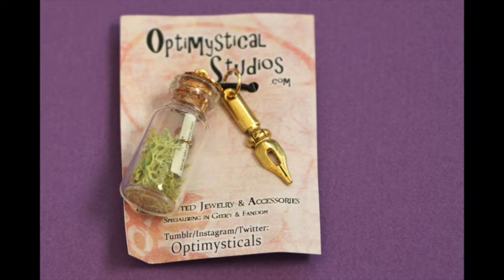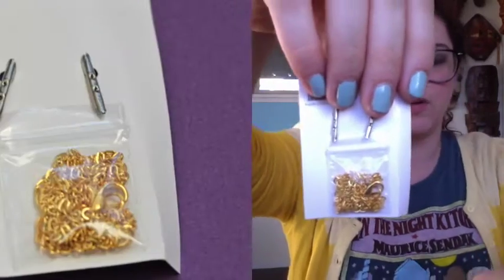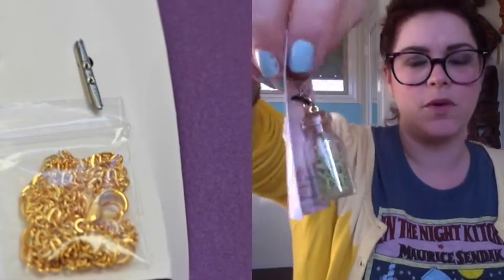There's something from Optimistical Studios — I can see their logo. It's jewelry! It has a quill, a scroll, and some green accents, and then it has a chain in the back so you can use them either as charms or as a necklace. It's two charms.